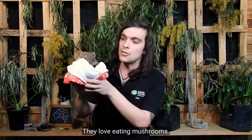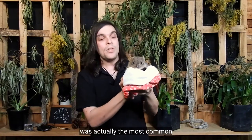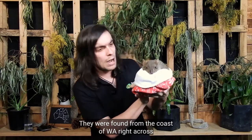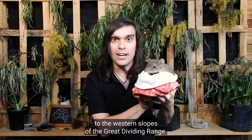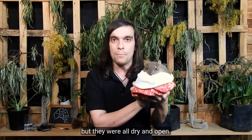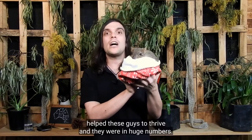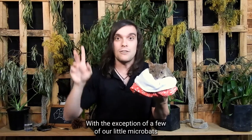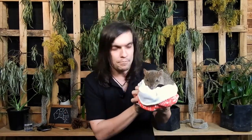They love eating mushrooms. Once upon a time, the brush-tailed bettong was actually the most common and widespread land mammal in Australia. They were found from the coast of Western Australia right across to the western slopes of the Great Dividing Range. They were found throughout a whole bunch of habitats, but they were all dry and open. Those dry, open woodlands, grasslands, and mallee helped these guys to thrive, and they were in huge numbers.